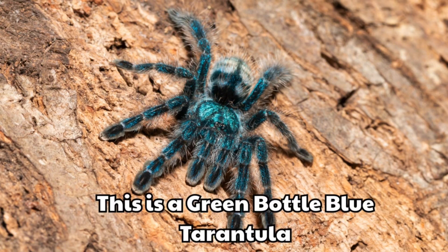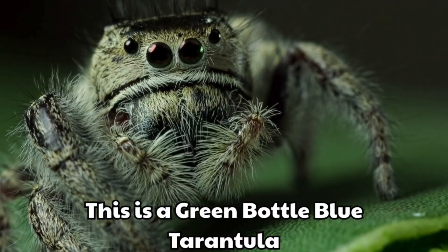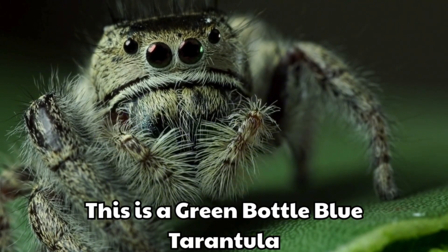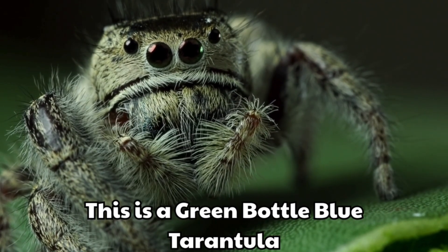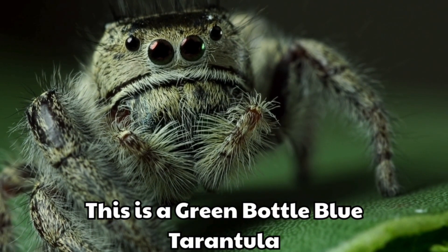This is a green-bottle blue tarantula. It has green, orange and blue colours. It is one of the most colourful tarantulas.